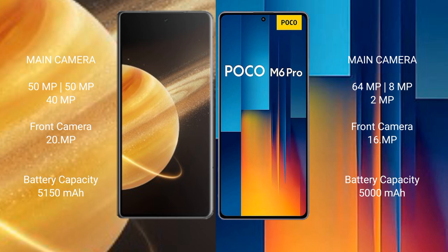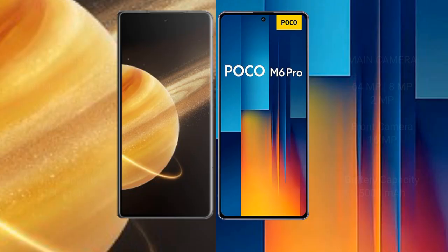Honor Magic V3 has a 5150mAh battery with 66W fast charging support. Xiaomi Poco M6 Pro has a 5000mAh battery with 67W fast charging support.